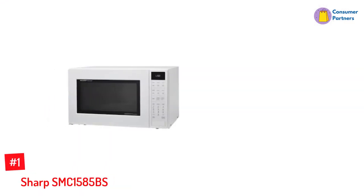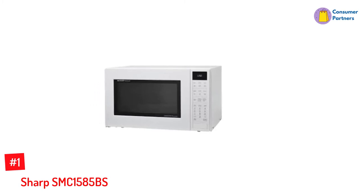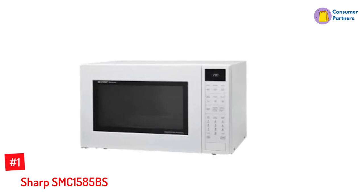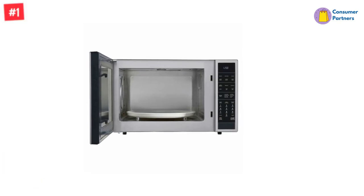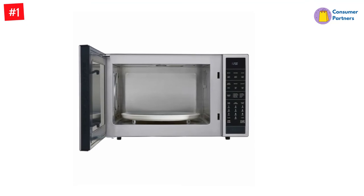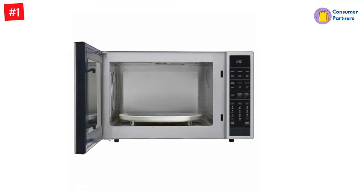Number 1: Sharp SMC1585BS 1.5 cubic-foot Microwave Oven with Convection Cooking. Take cooking to the next level with Sharp's SMC1585BS Microwave Oven. This convection and microwave produces an awesome combination of 900 watts for rapid reheating, pie baking, browning, and more in just a minute or two.